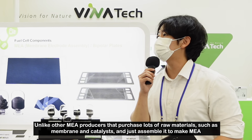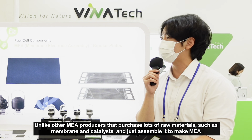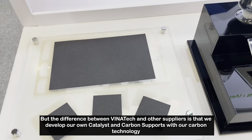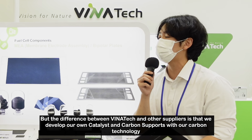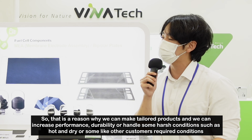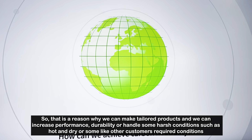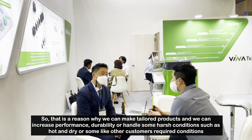Unlike other companies making MEA, who buy lots of raw materials such as membrane and catalyst and simply assemble them, what makes us different from other suppliers is that we develop our own catalyst and carbon support using our carbon technology. That is why we can make tailored products and increase performance and durability, or handle harsh conditions such as hot and dry environments or other customer-required conditions.